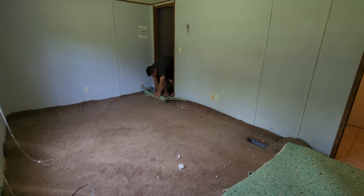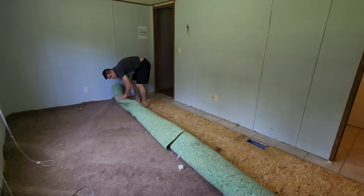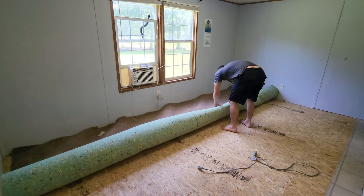If you do it right and cut cleanly along each wall, it's actually pretty fun because you get to roll the entire carpet up in one big carpet burrito.